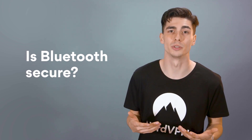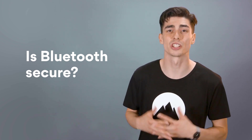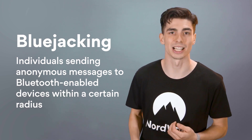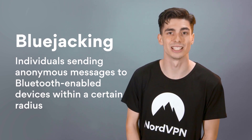Well, there have been quite a few Bluetooth security concerns in the past. They range from minor bugs to major security concerns. One of the Bluetooth security vulnerabilities enables a common bluejacking attack. During a bluejacking attack, criminals use the Bluetooth connection to take over your phone.